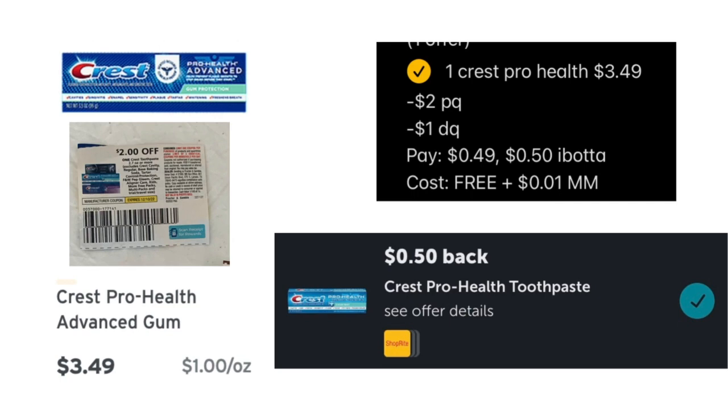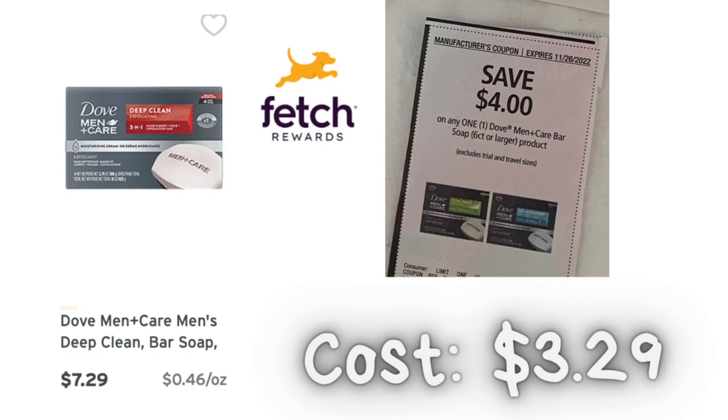The next deal requires the early December P&G insert — if you don't have it you can't do this one. I got the Crest Pro-Health at $3.49, used a $1 digital coupon that glitches with a $2 paper coupon, paying just 49 cents. Getting 50 cents back from Ibotta makes it free and a 1-cent money maker.